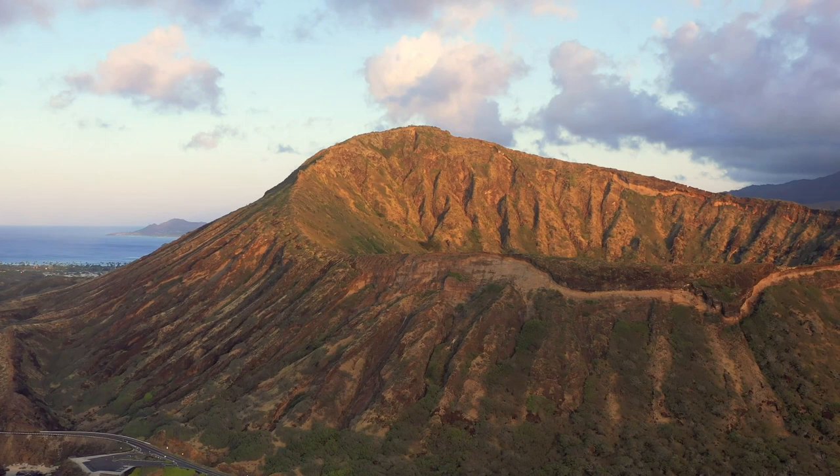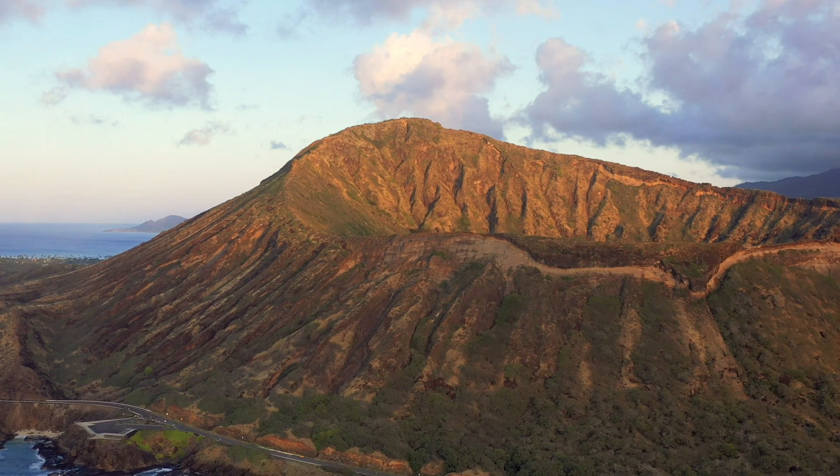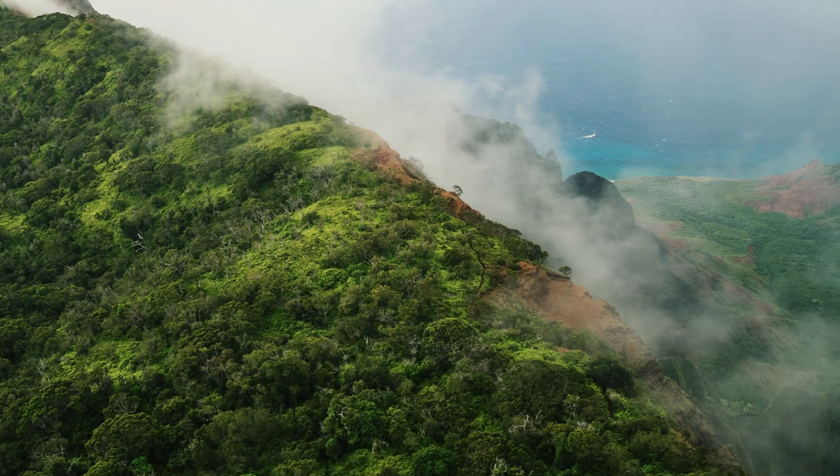Our first stop on the island is Waimea Canyon State Park, also known as the Grand Canyon of the Pacific. This canyon stretches over 14 miles and is over 3,000 feet deep. The vibrant colors of the canyon walls, combined with the lush greenery and cascading waterfalls, make for an awe-inspiring sight.